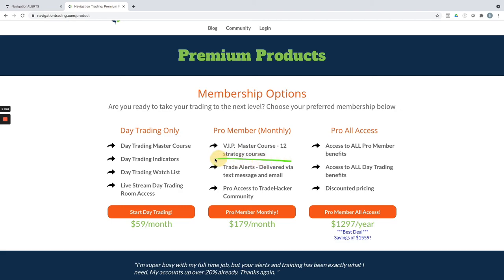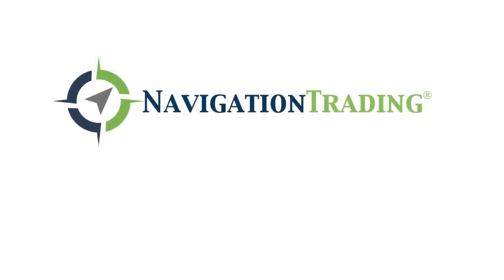These are alerts delivered via text message and email. And if you want to do both, you can pay annually and get huge savings — that includes both the income alerts and strategy courses, as well as the day trading with access to the live stream room. If you guys have any questions, let me know. Otherwise, we'll see you in the community.